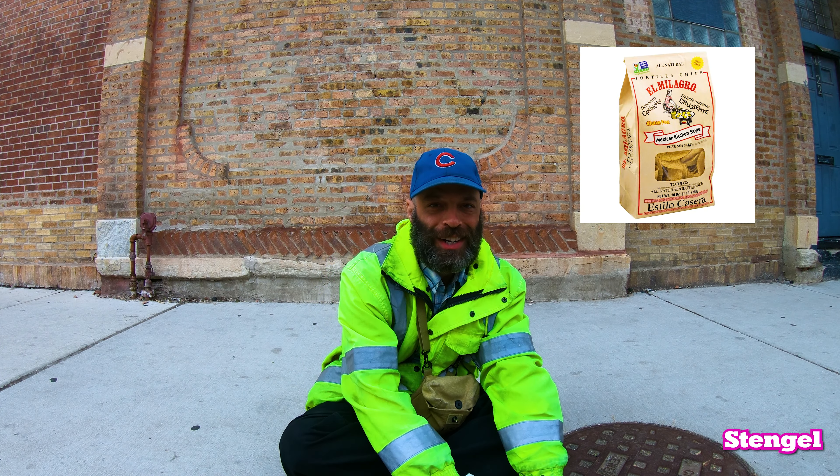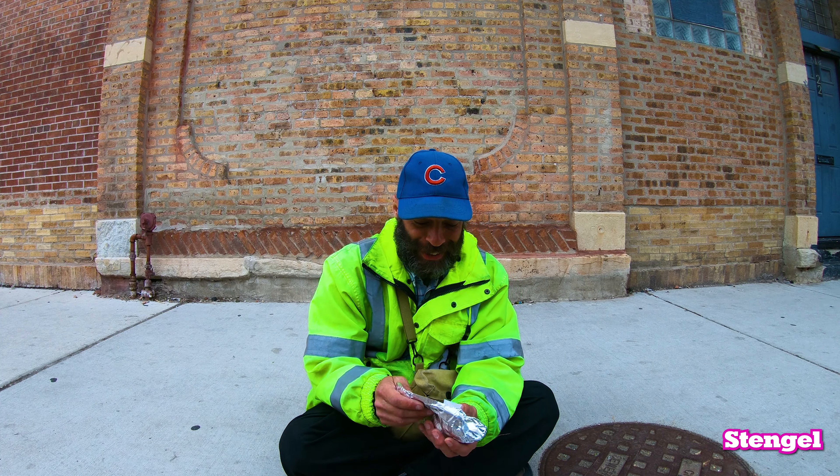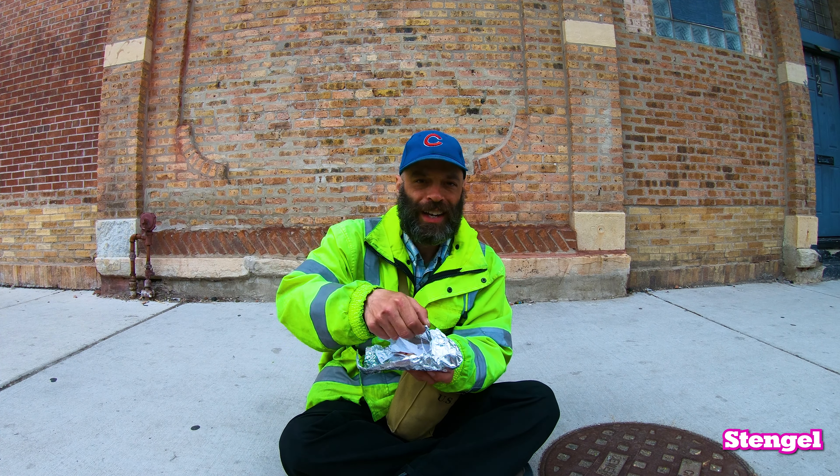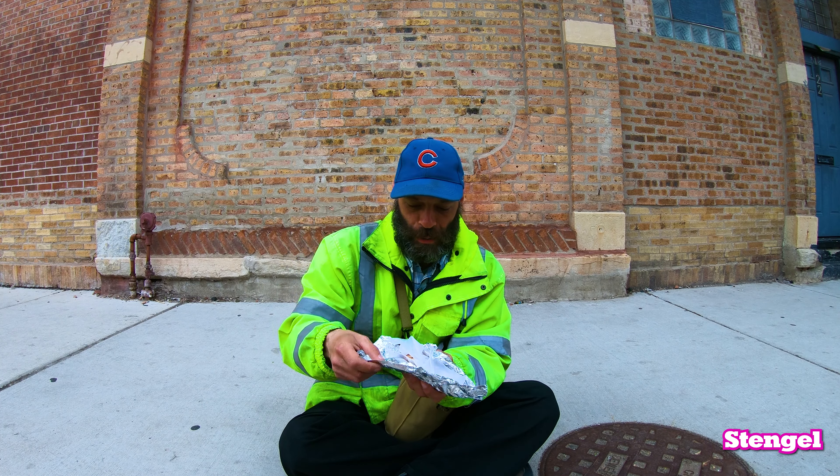I also want to say about El Milagro — they make their own tortillas. They have their own brand out here in Chicago, so they're really well known. We're gonna see what it is with their tacos. This first one looks like the chicken, so we'll open it up.